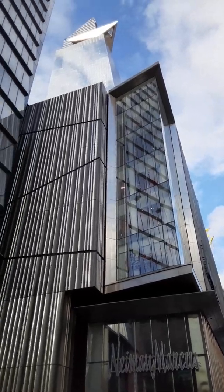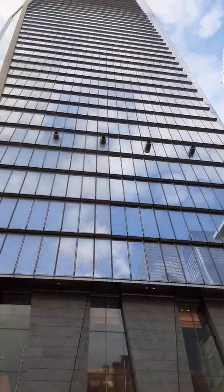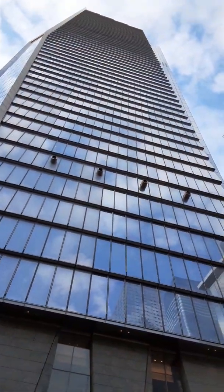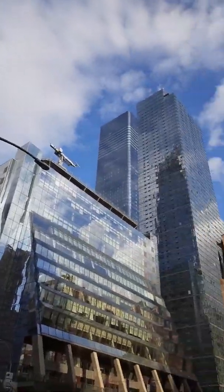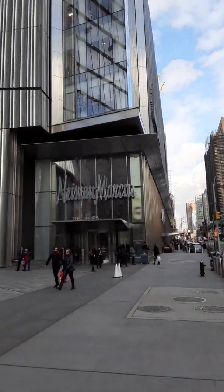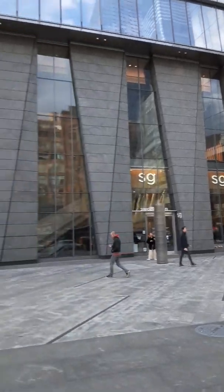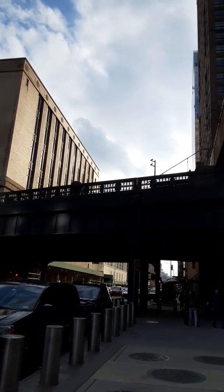This is the last view you're gonna get. Next time I'm gonna take you guys to the back, where you can see the actual Vessel and some parts by the pier and the water. If you like this content, please be sure to subscribe, let me know if you have any questions, and let me know if you want to see a different part of Manhattan. Alright guys, have a good one.